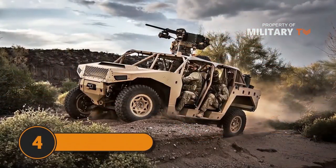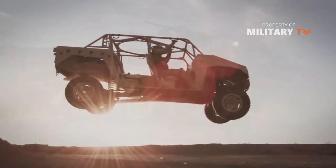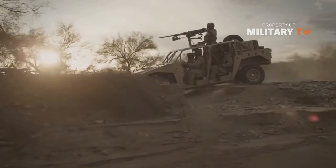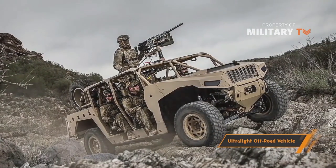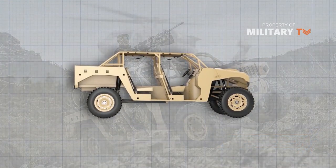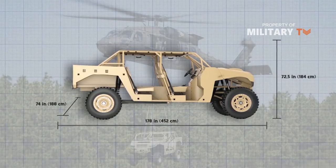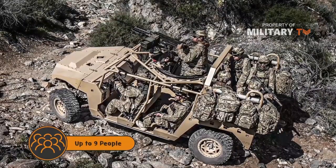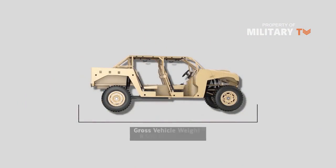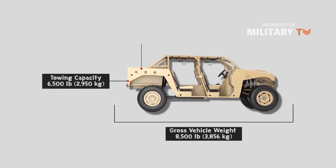Number 4: Polaris Dagger. Polaris is well-known all over the world for its ATVs. The Dagger is an ultralight off-road vehicle designed for carrying infantry. It has an optimal size to be transported in a military transport helicopter. Despite its compact size, it has been designed to transport up to 9 people. The vehicle is just under 4 tons, while being able to tow loads of up to 3 tons, and the load on board can be up to 4,000 pounds.